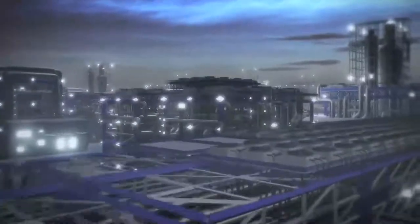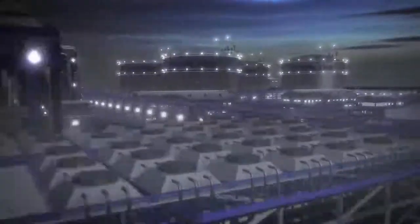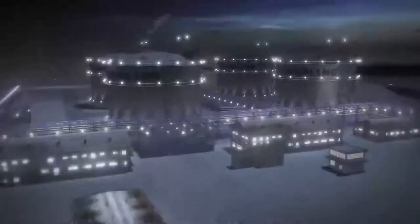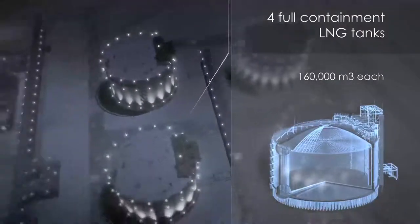Once treated and cooled, the gas is then supplied to the main cryogenic heat exchanger where liquefaction takes place. Upon completion of which, LNG is transferred to special cryogenic tanks.